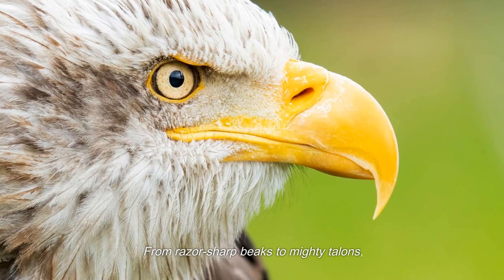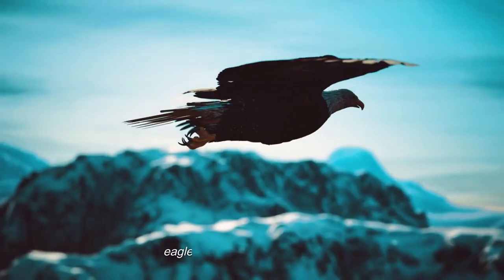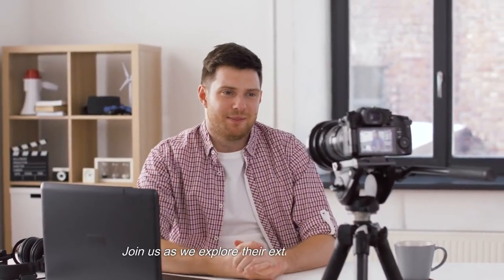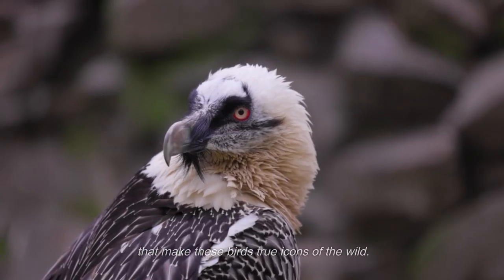From razor-sharp beaks to mighty talons, unparalleled eyesight to wings of death, eagles are the masters of the sky. Join us as we explore their extraordinary arsenal and witness the breathtaking feats that make these birds true icons of the wild.